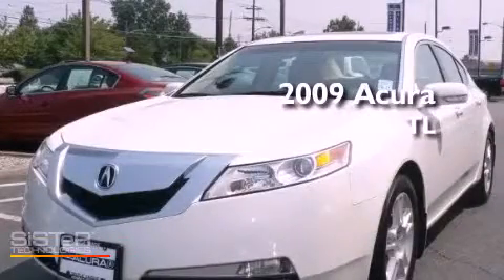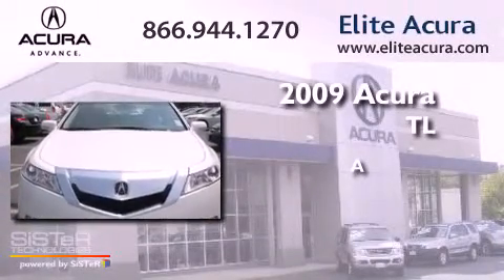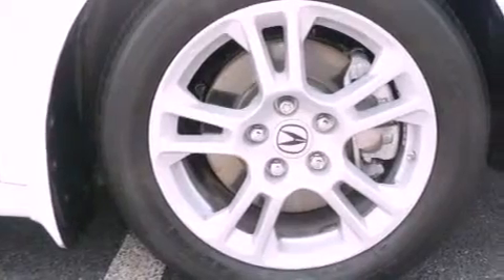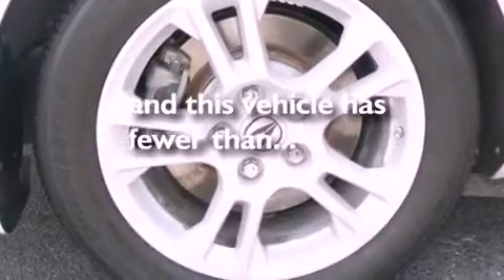This is a certified pre-owned 2009 Acura TL. Its top features include air conditioning with automatic climate control, alloy wheels, front fog lights, and this vehicle has less than 23,000 miles.